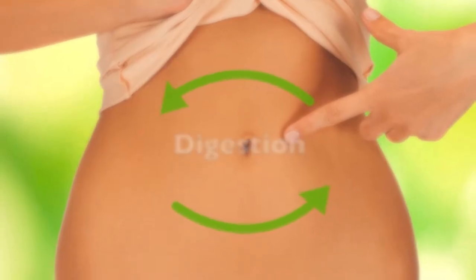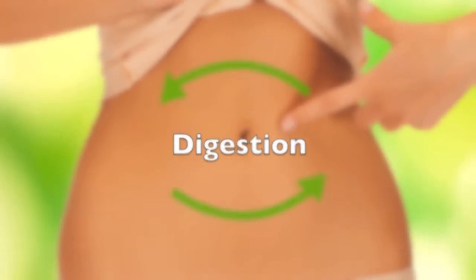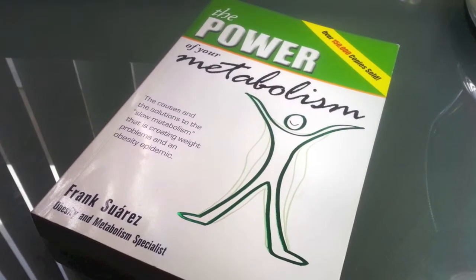This video will go over the subject of digestion as covered in the book The Power of Your Metabolism by Frank Suarez.